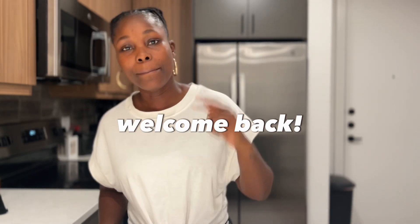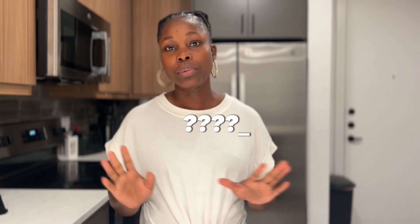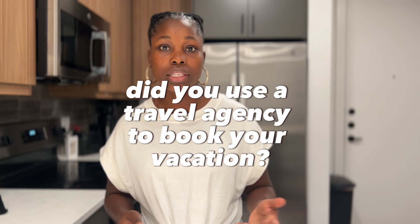Welcome to my channel, and if you're not new here, welcome back. Today I'm going over the breakdown of our vacation to Kenya — how we were able to find hotels, activities, and stuff like that, because a lot of people have been asking these questions, including whether we used a travel agency. The answer is no. I did everything by myself; I did research months ahead.